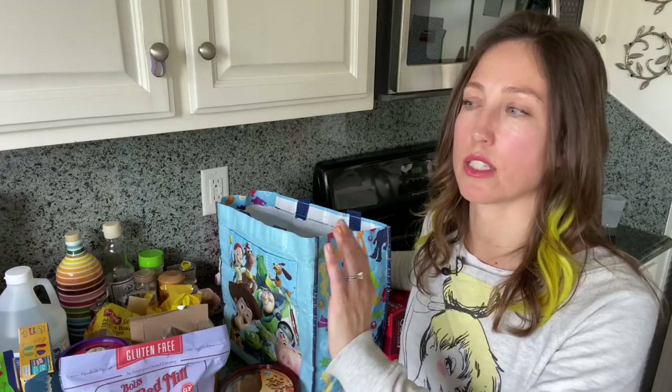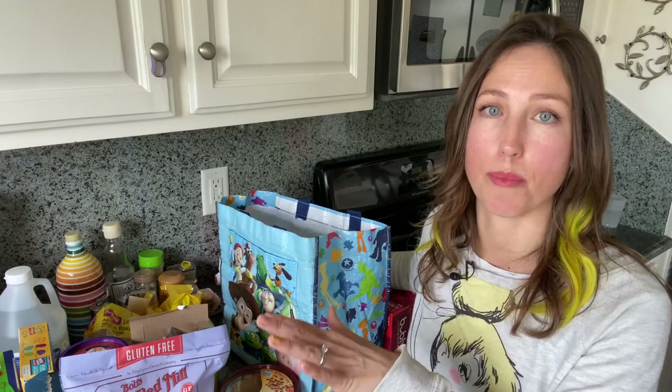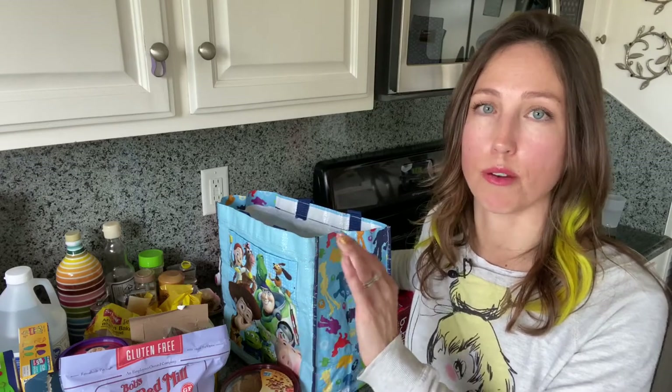My husband had just done Trader Joe's a couple days ago so he got a lot of the fresh goods — the butter, the eggs, the milk, the coffee. So this is not like a week's worth of groceries. This is more like stocking up my pantry and refrigerator with some items that I needed to have. I just want to be clear this isn't a meal plan or a complete grocery list. This is just me helping you identify gluten-free products for you, your kids, or someone that you love that you're shopping for.